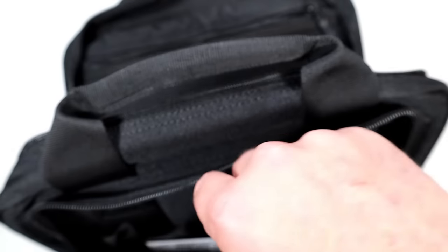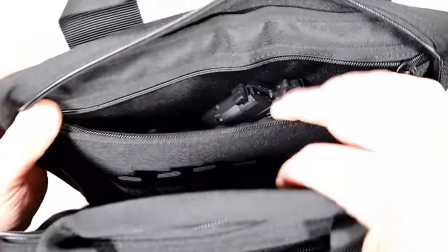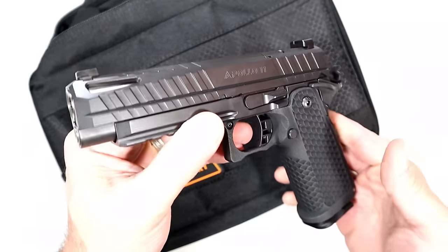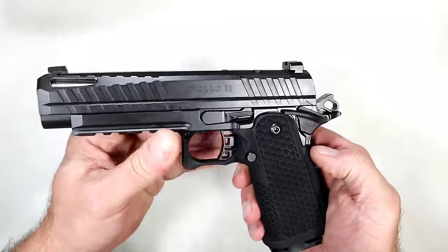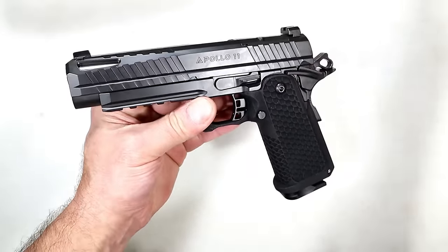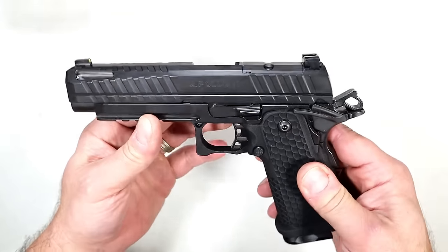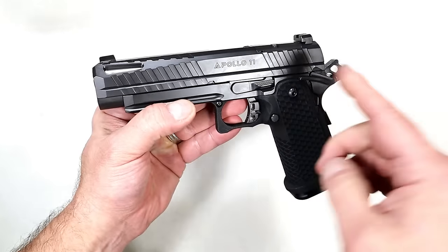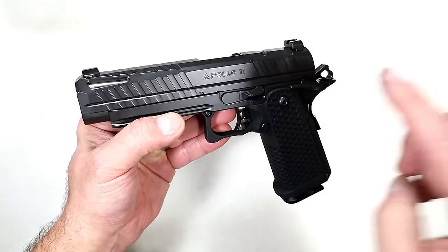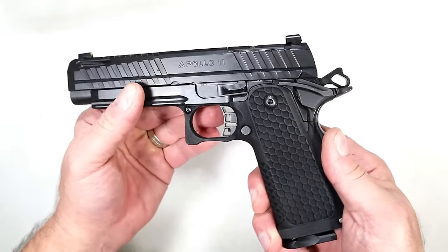The package comes with mags and all kinds of stuff. Savior Equipment makes great gear — I have a couple of their rifle bags. But here's the Apollo 11 itself: it's made in America, value-priced, with all components made in America. It is hand fitted, hand polished, and hand assembled. It's a beautiful 2011, available in black, flat dark earth, and gray.